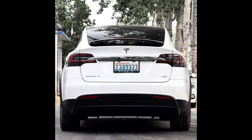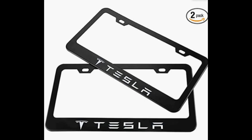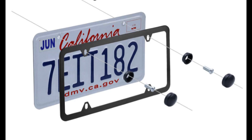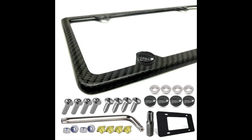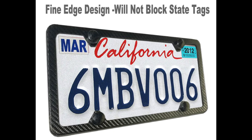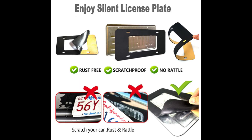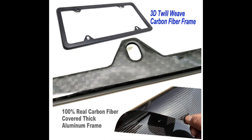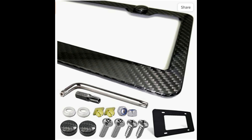Rear license plate frames — sometimes Tesla doesn't give you one, or the one they give you is chrome and maybe you're doing a whole chrome delete. I recommend a couple that are in stainless black and also carbon fiber. Be careful because there are a lot of really cheap fake carbon fiber parts out there — the one I'm recommending gets good reviews and appears to be really good quality.